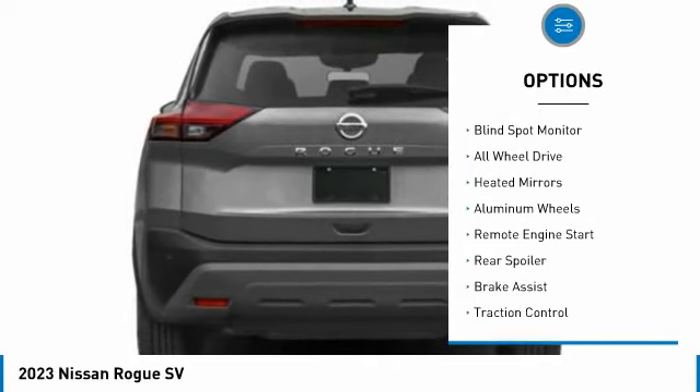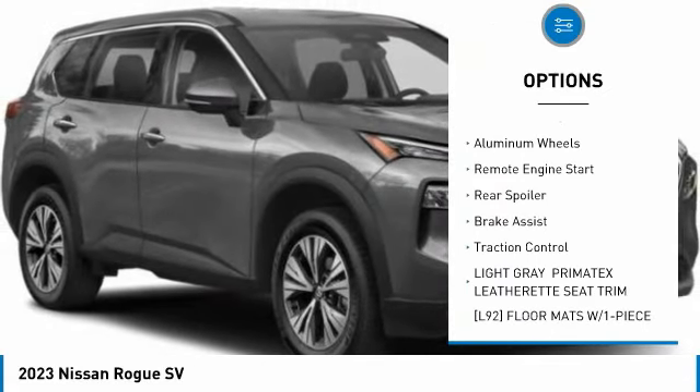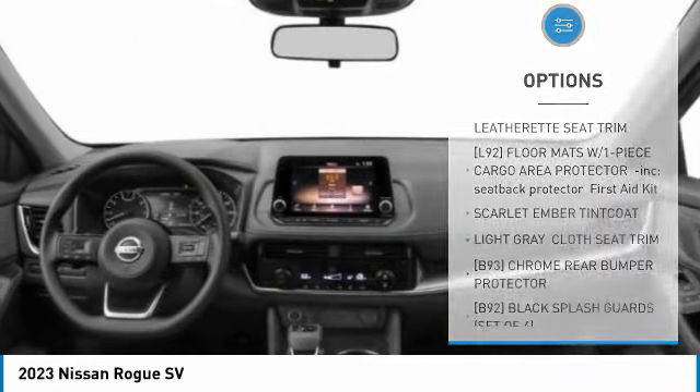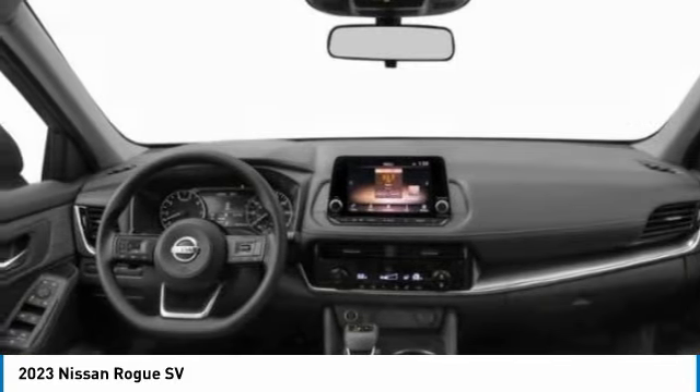Tire pressure monitor, turbocharged, blind spot monitor, all-wheel drive, heated mirrors, aluminum wheels, remote engine start, rear spoiler, brake assist, traction control.